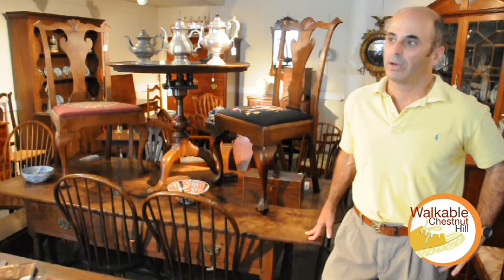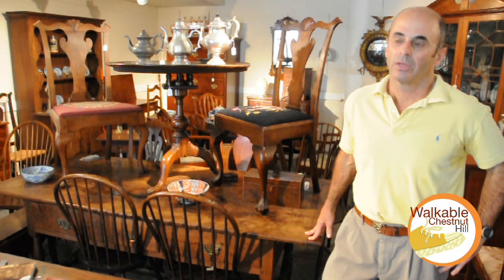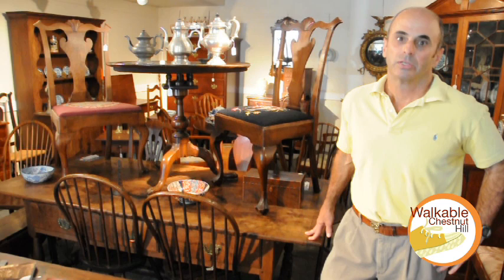Barry Blum, third-generation antique dealer in Chestnut Hill, originally started in Center City — my grandparents did that. Been here for 40 years since I've been out of high school and this is what we do. We handle a lot of 18th century, occasionally some 17th and early 19th century American, English, and occasionally we get lucky and get some Irish furniture. Something for all price ranges.